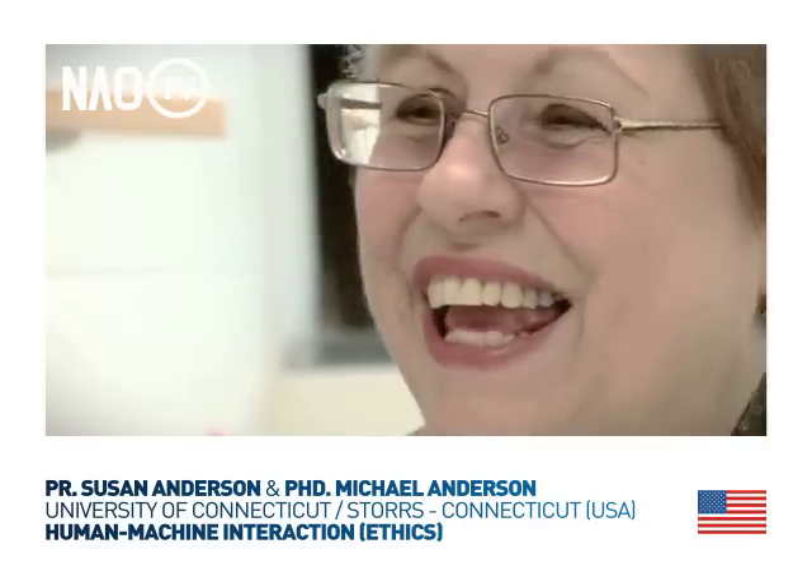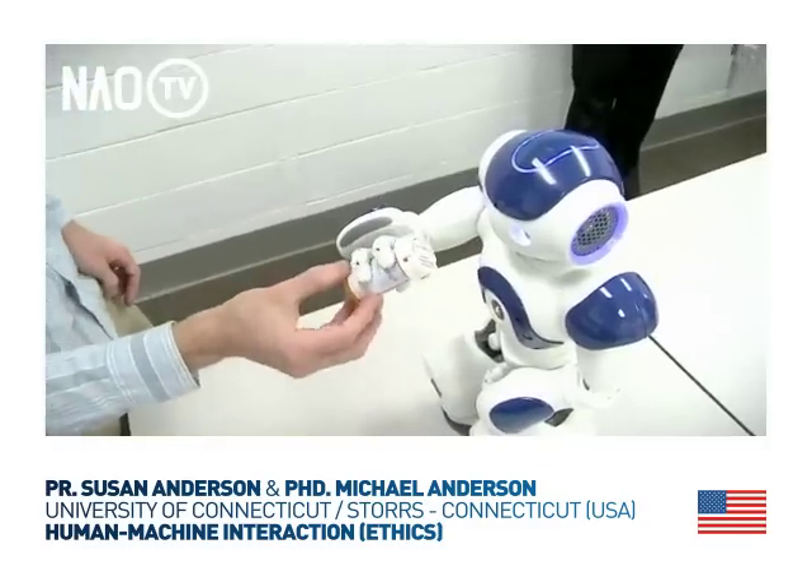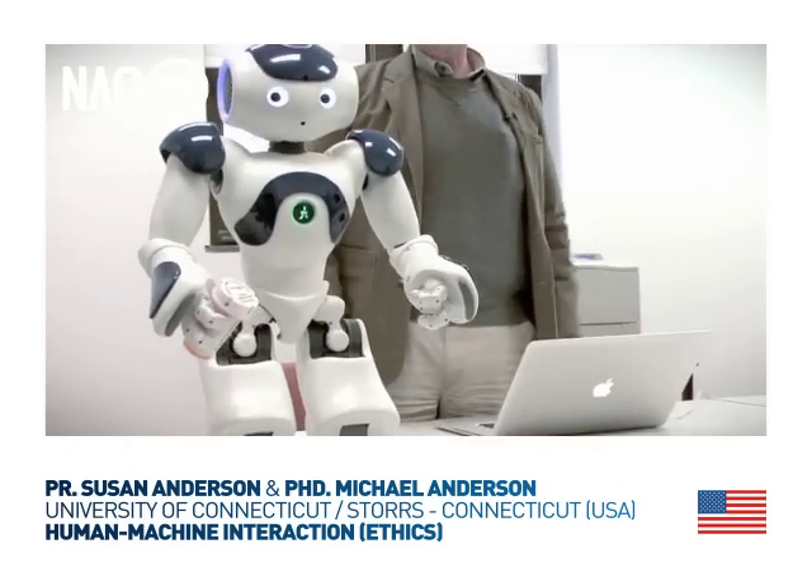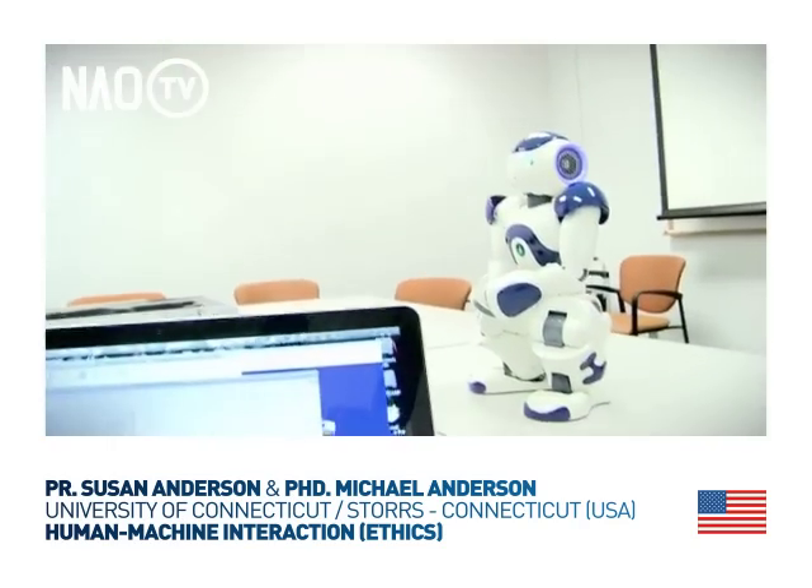If we could program a robot to behave ethically, there is a lot of potential for teaching humans how to behave better.